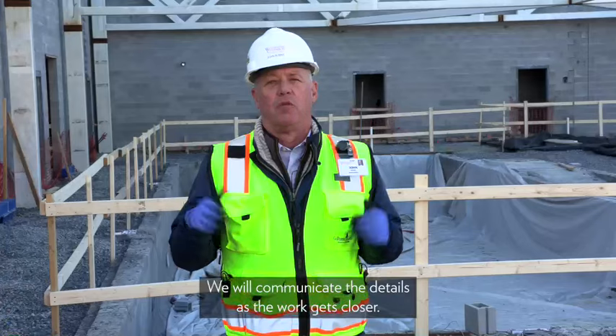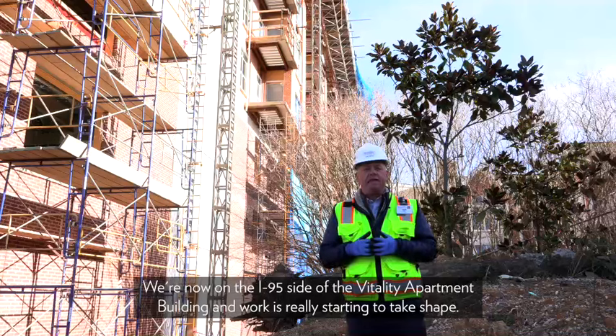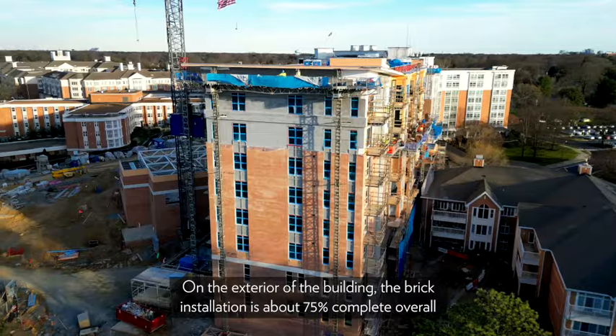The pour will happen around 7 a.m. and shouldn't be too impactful. We will communicate the details as the work gets closer. We're now on the I-95 side of the Vitality apartment building, and work is really starting to take shape on the exterior.